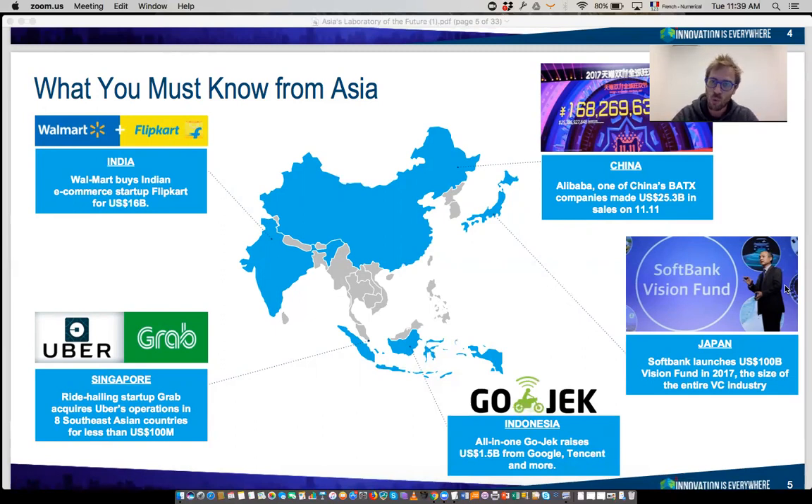In China, Alibaba — the gigantic e-commerce company — managed to garner $25 US billion in just 24 hours during the e-commerce festival of November 11th. To give you a point of comparison, in the US, Black Friday — a similar digital commerce festival — only gets $8 billion. So the digital commerce market for the main day in China is 4 to 5 times bigger than whatever happens in the US.